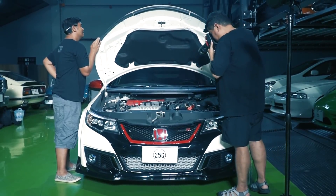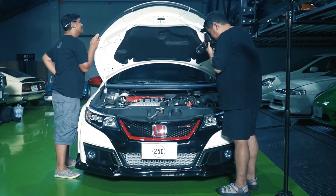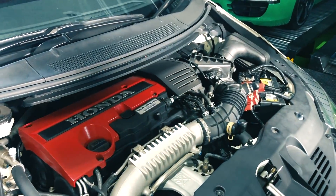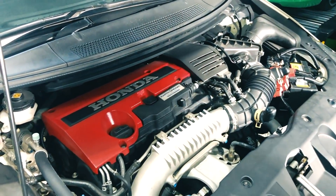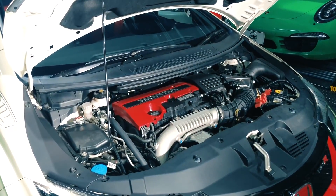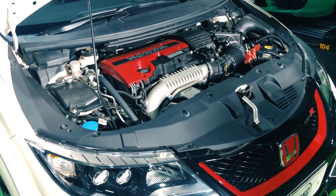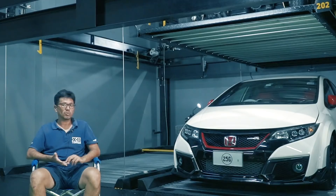จุดเปลี่ยนของมันคือเป็นรถ New Gen จริงๆ ซึ่งพัฒนาใหม่โดยเป็นเครื่องยนต์เทอร์โบ แต่ก่อนเราก็จะเคยชินกับ K20A แต่ว่าตัวนี้เป็น K20C1 เป็นเครื่องเทอร์โบ 2,000cc 300 แรงม้าบวกๆ แล้วแต่ว่าจะส่งอยู่ในประเทศไหน